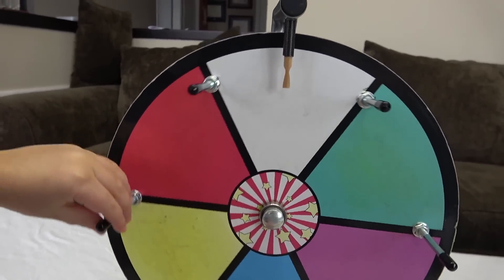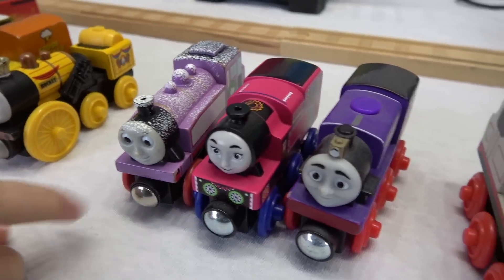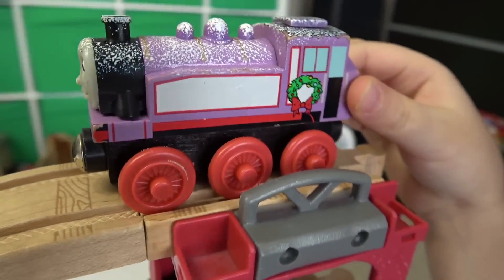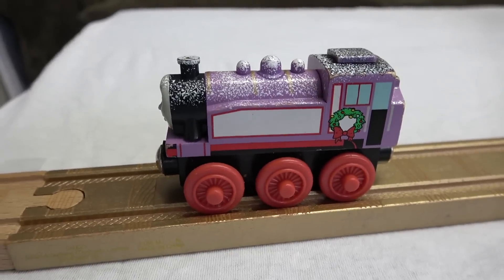What's the first color gonna be? Pink! Team purpley pink, you're gonna pick who? Snowy Rosie — this is her old colors. She's got that wreath on her, and look at all that snow. Oh look at Rosie! She made it all the way to the gold track! 34 inches — that's a Christmas miracle for Rosie!